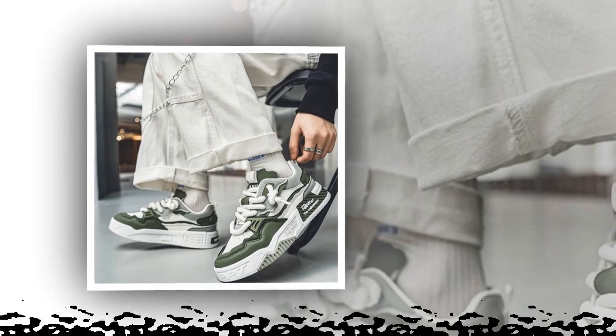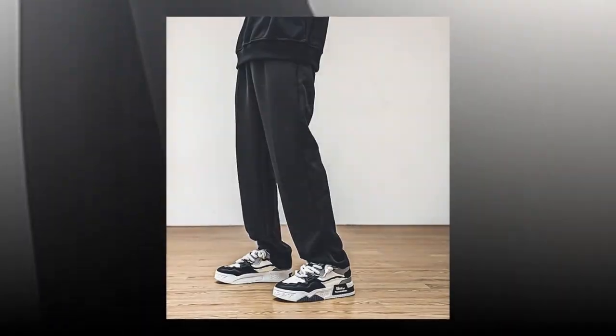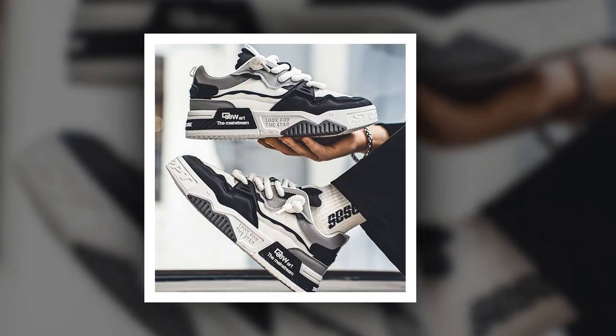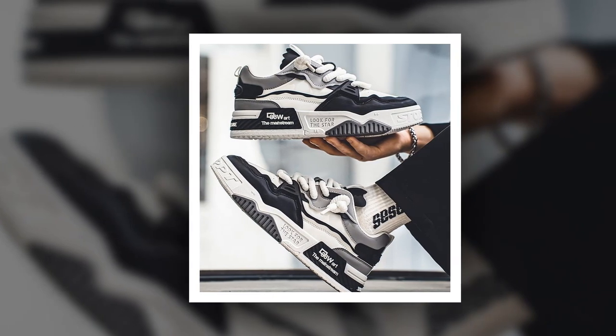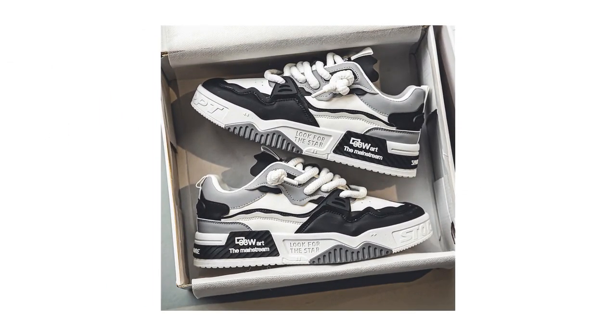Moving on to the outsole. The YBQJU men's sneakers come with a solid rubber outsole, which provides excellent grip and durability. This means the shoes will last longer, even with frequent use, and they'll keep you stable on different surfaces. Plus, the flat heel is ideal for long periods of standing, as it helps to distribute weight evenly across the foot.